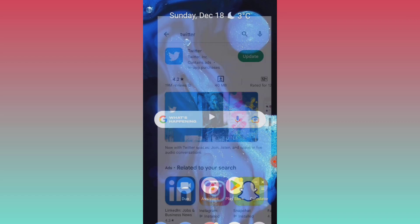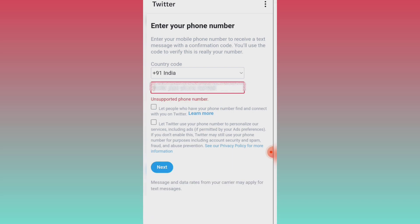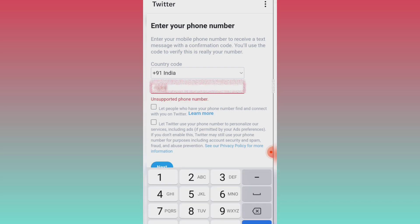First, I tried to update my Twitter application. When I updated my application successfully — you can see on screen the application getting updated — I tried, but the error was still the same. It was not working for me.